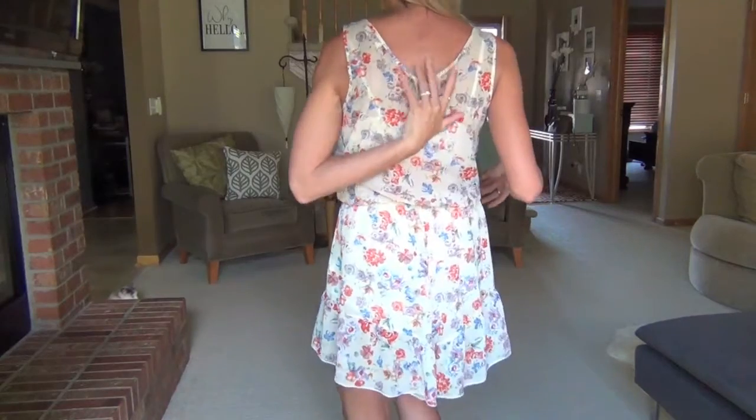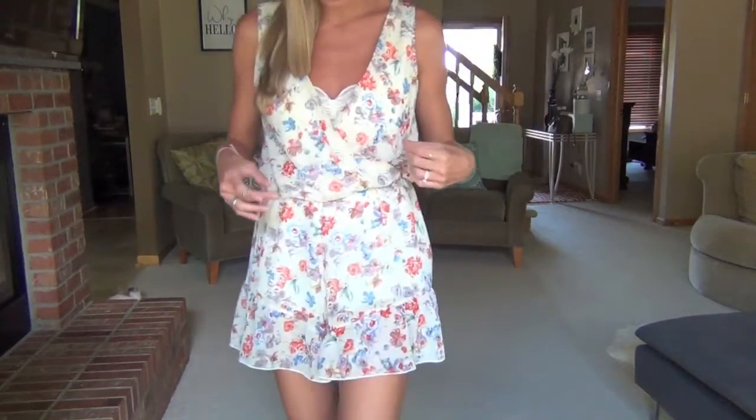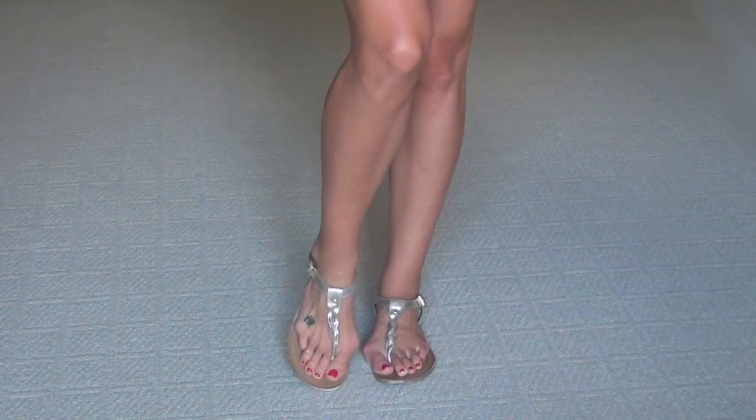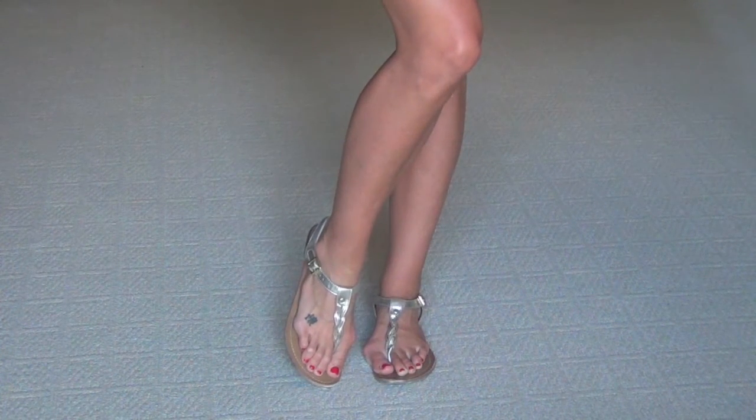I think the back is kind of a little bit of a V as well — nothing too crazy. And for shoes, I'm just wearing these gold faux leather sandals from Target.